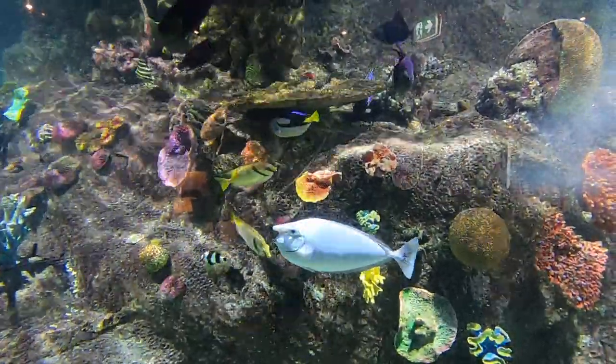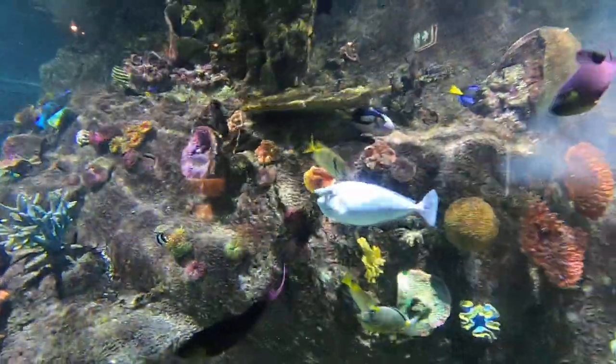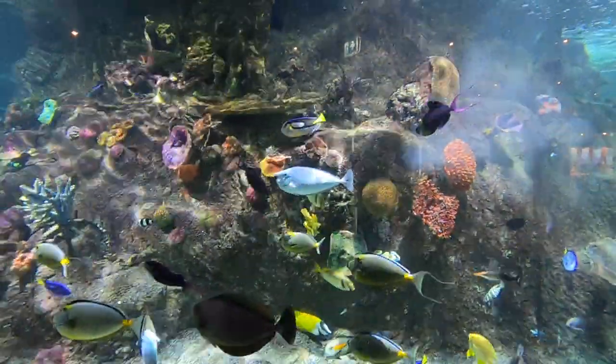Now in this exhibit we've got lots of different shapes and sizes of animals, so it's important to make sure that we provide lots of different shelter for these animals to live in.